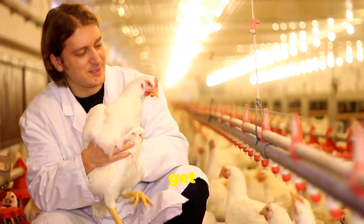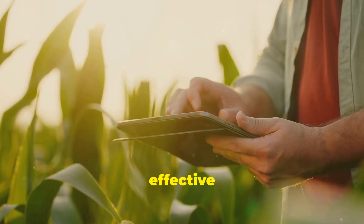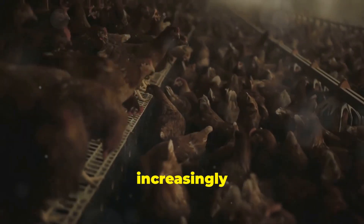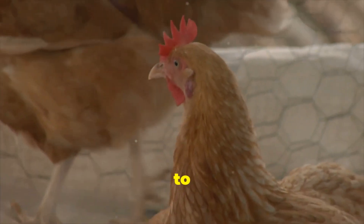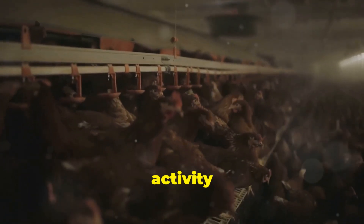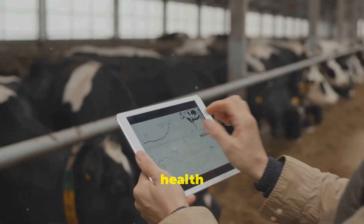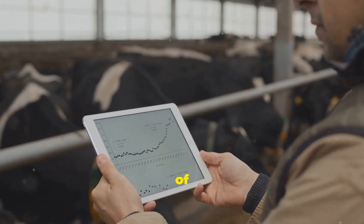Just like humans, chickens can get sick. Early detection of health problems is essential for effective treatment and prevention of disease outbreaks. Technology is playing an increasingly important role in monitoring the health of chickens. Some farms use sensors to monitor the birds' behavior, detecting changes in activity levels, eating habits, or even the sound of the chickens' coughs, which can indicate illness. This data is then analyzed to identify potential health problems early on, allowing farmers to take swift action and prevent the spread of disease.